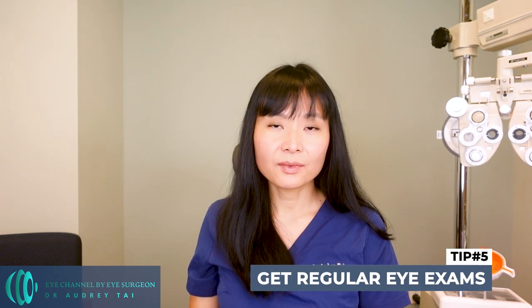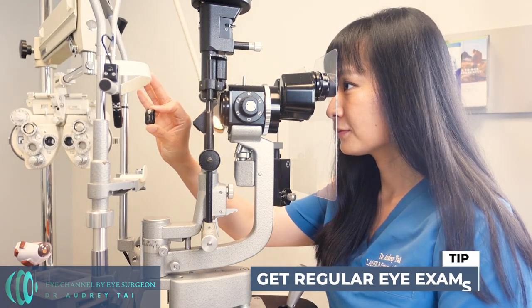Number four: protect your eyes. Protecting your eyes from UV light can help reduce the risk of developing macular degeneration. Wearing sunglasses or a hat with a brim when outside can help protect your eyes from the sun's harmful rays. It is important to pick sunglasses with 100% UV protection to prevent damage to your eyes. I've listed a few examples of sunglasses in the comments below.